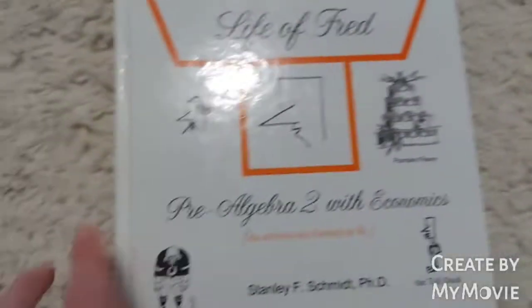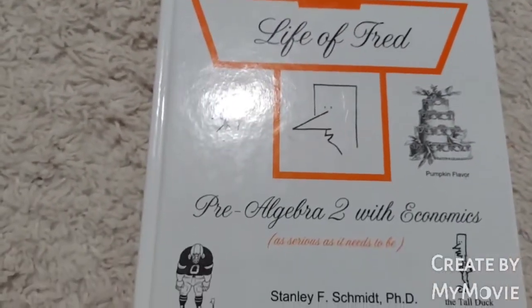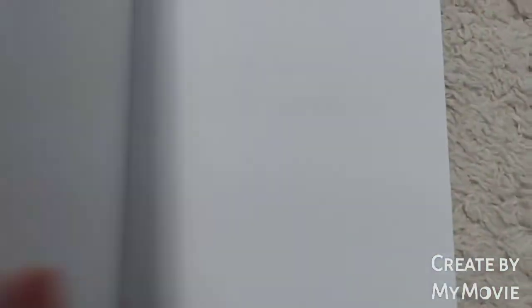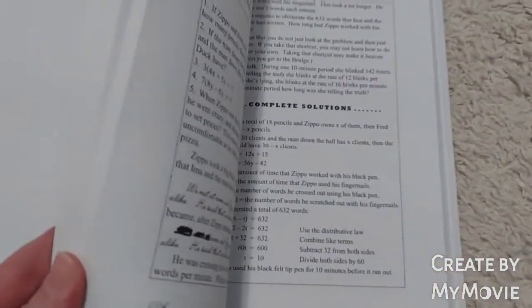Now talking about my older son — he gave Life of Fred a try in the spring. For him it didn't really match his learning style. He told me after going through about half the book that he felt like he didn't really learn as much, and he wants to go back to a traditional math program.